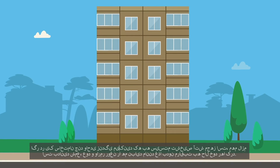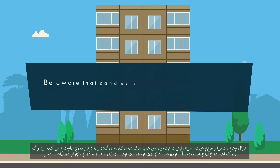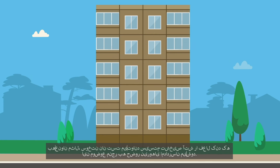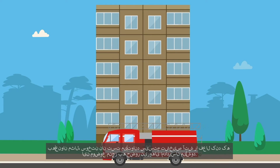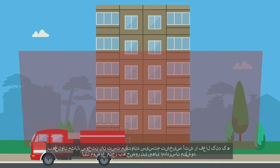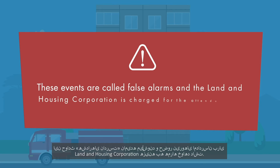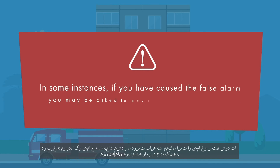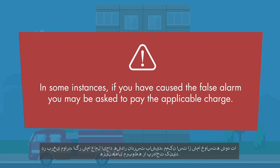If you live in a multi-unit building that has a fire detection system installed, it is important to be aware that candles, incense and oil burners are like leaving food unattended. For example, burning toast can set off the fire detection system requiring emergency services to attend. These events are called false alarms and Land and Housing Corporation is charged for the attendance of emergency services. In some instances, if you have caused the false alarm you may be asked to pay the applicable charge.